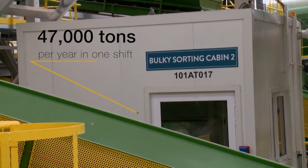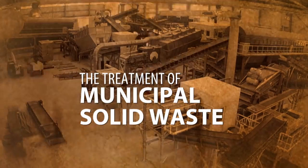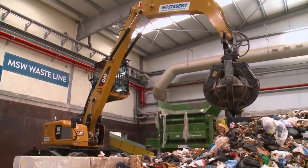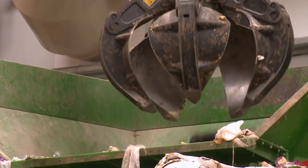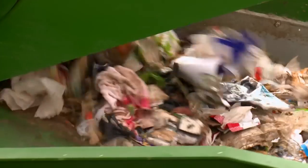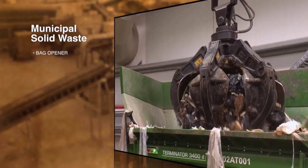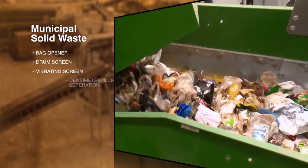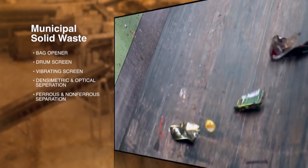The plant processes 47,000 tonnes per year in one shift. The treatment of municipal solid waste: the waste is gathered as domestic waste in a black bag and brought into the plant's reception hall. This black bag enters the plant and undergoes mechanical pretreatment designed and assembled by EFASEC, consisting of a bag opener, a drum screen, a vibrating screen, densimetric and optical separation, and ferrous and non-ferrous separation.